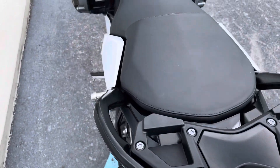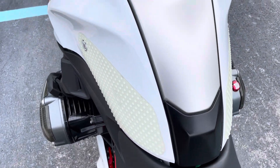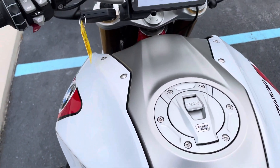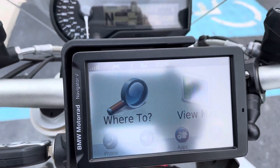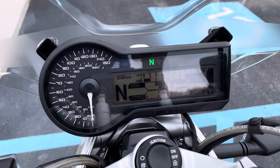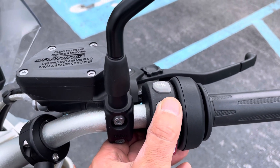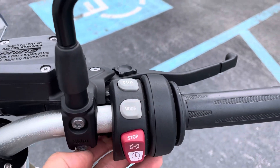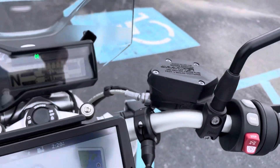This bike does have dynamic ESA, cruise control, rear grips. It comes with a NAV5 GPS unit. 8,985 miles. Lane and road riding modes. Buttons and knee grips all look good.